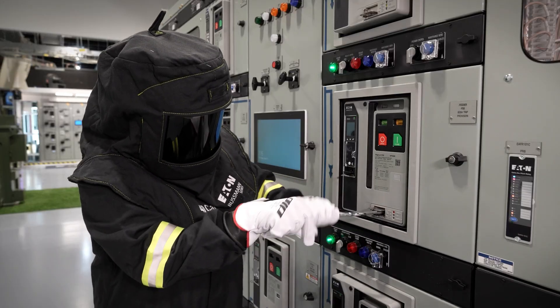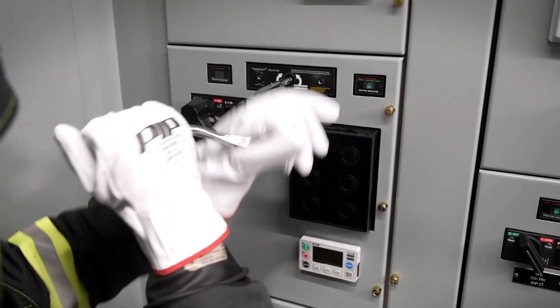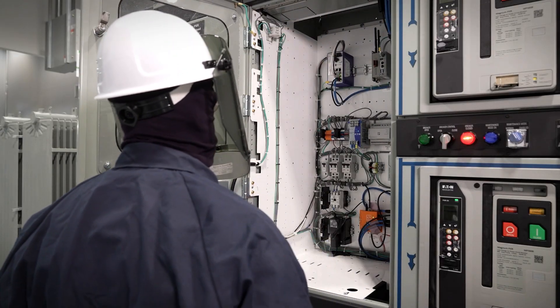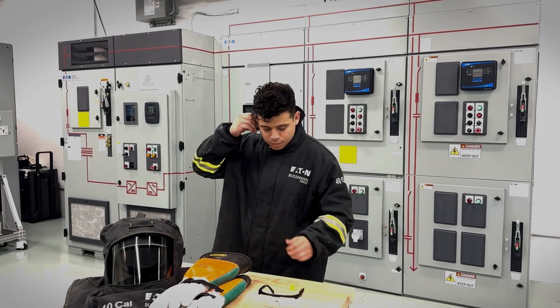Essential gear includes arc-rated clothing, which is designed to withstand high temperatures and prevent burns. Gloves provide insulation and protect hands from electrical shocks. Face shields guard against flying debris and intense light. And hearing protection helps prevent hearing loss from loud noises.